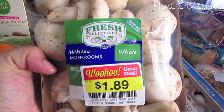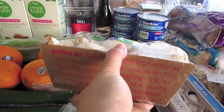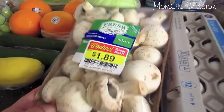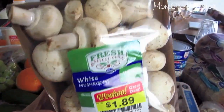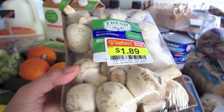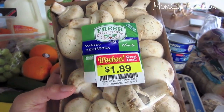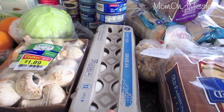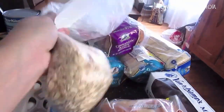Mushrooms — I originally was just gonna get the small pack, but the small pack was $1.99 and then this one was on clearance for $1.89 and it's twice as big. I'm not sure why they put these on clearance; they look fine to me, probably close to the expiration date. I'm going to make some spaghetti sauce with that and freeze it so it's ready and doesn't go to waste. And eggs.